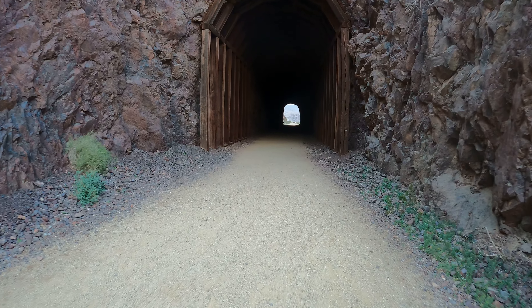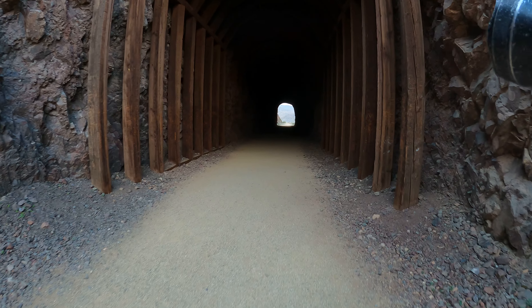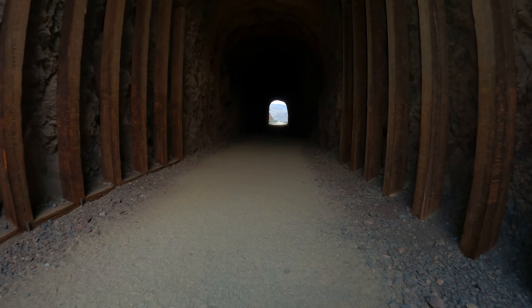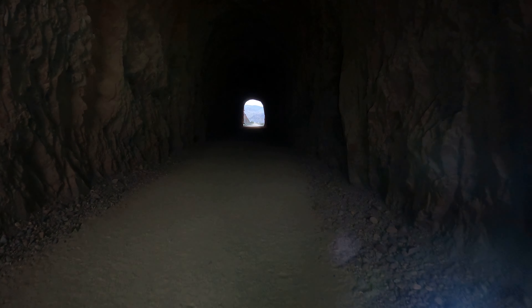This one's nice and straight — don't need a flashlight. Some of these have a slight curve. I'm almost surprised they didn't install any lights in them. The funny part is this part of the trail is open 24 hours a day, I think, but the trailhead that I parked at is closed at night.